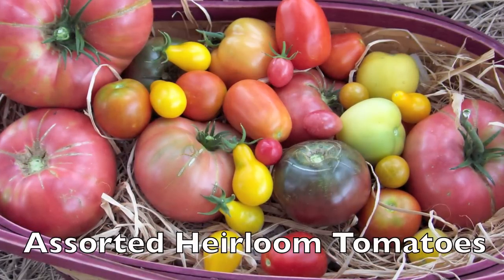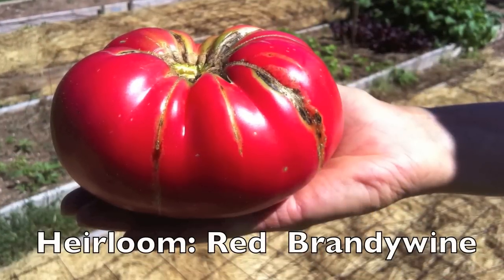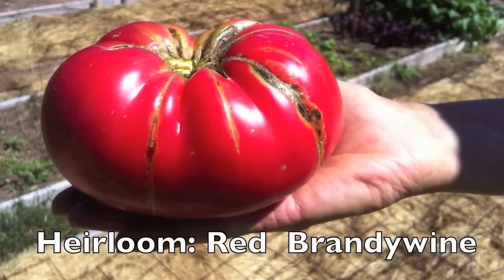We believe it's important to plant some heirloom tomatoes and also to save the seeds for future generations. Here you can see one of our favorites, the heirloom Red Brandywine.